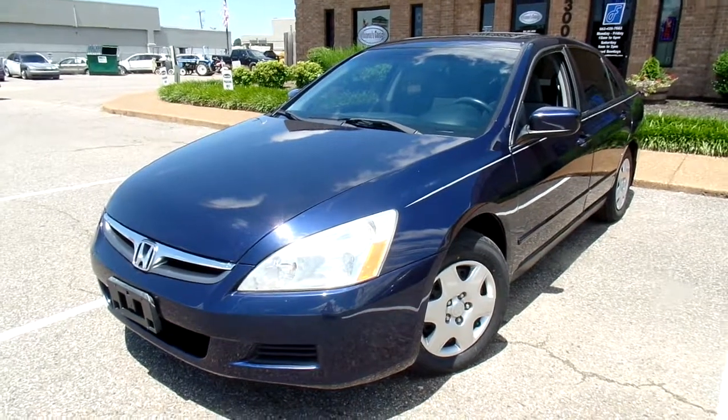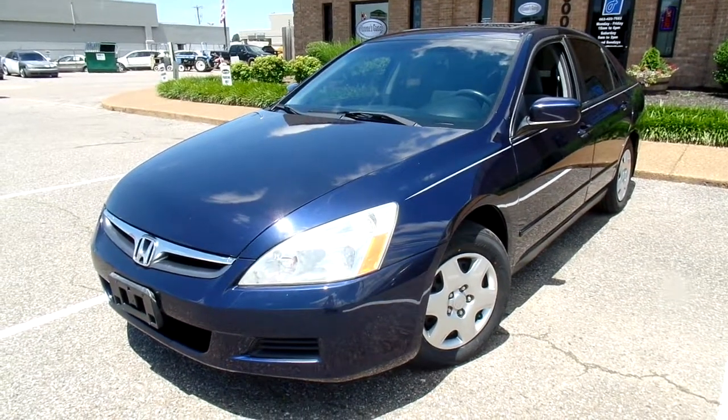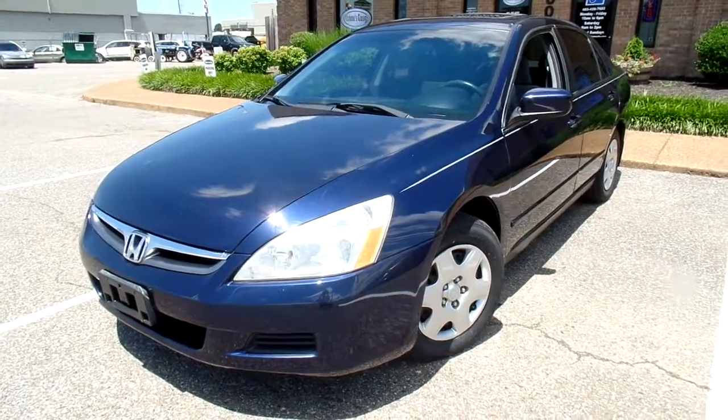Hi everyone, thanks for watching. This is Jillian with Flywheel Motors and today I want to quickly introduce you to this 2006 Honda Accord.